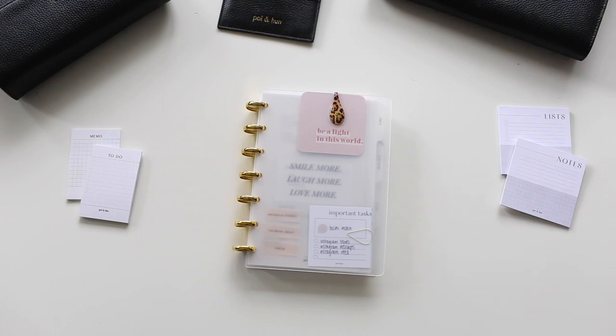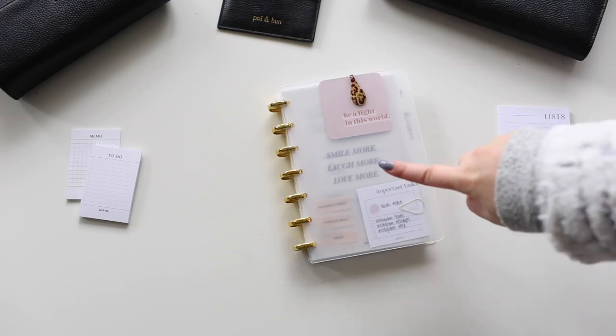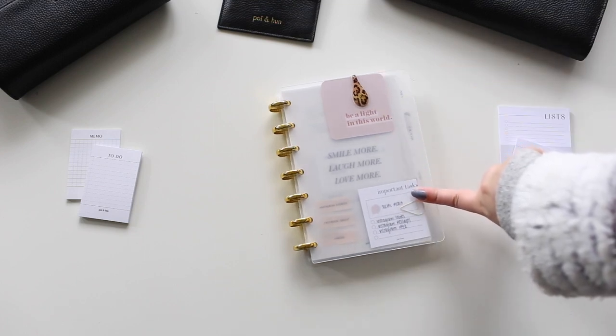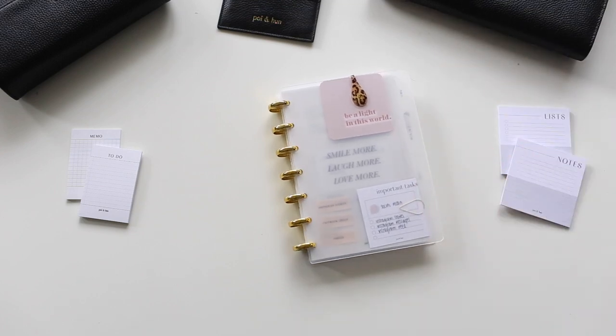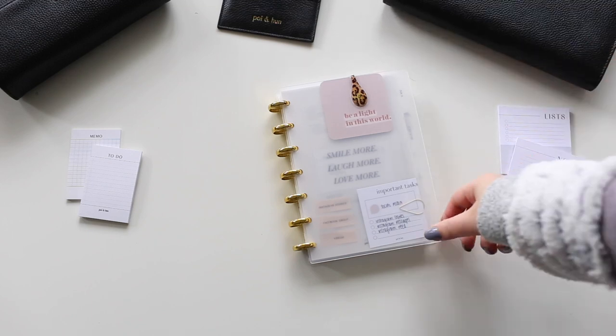Today's video is super exciting. I'm going to be sharing with you my mini happy planner and this is going to be more of a minimalist kind of style. This month for my stationery shop at Point Hun, we'll be promoting some new planners.